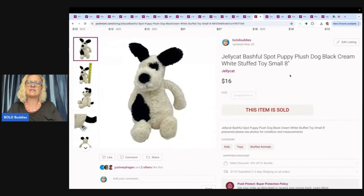The next item is this Jelly Cat Bashful Spot Puppy Plush Dog. This came from a wholesale source — they ended up going out of business, but it was a really great idea for buying wholesale. I probably had two to three bucks in this and sold it for $16 plus shipping.